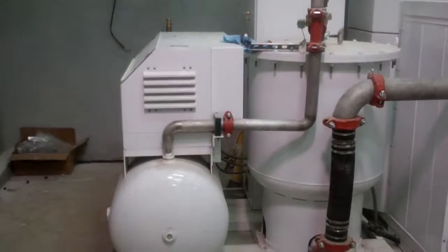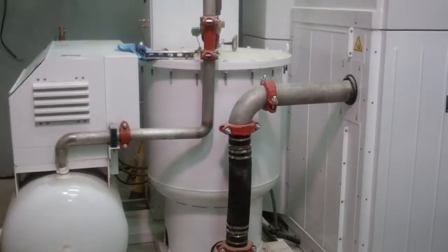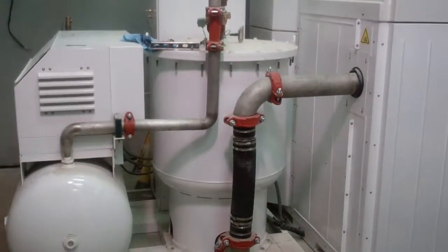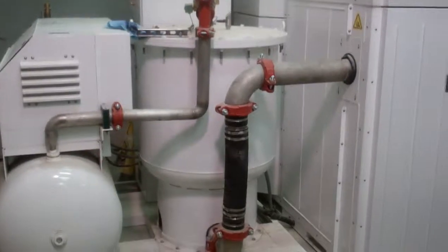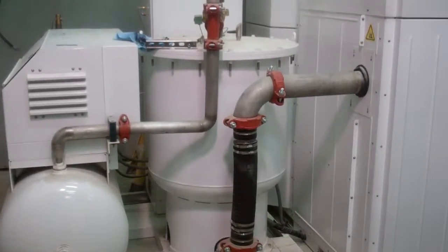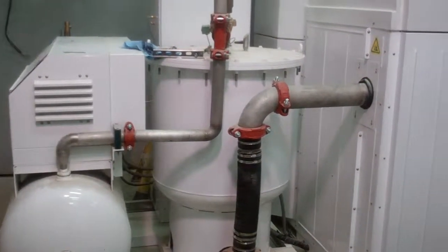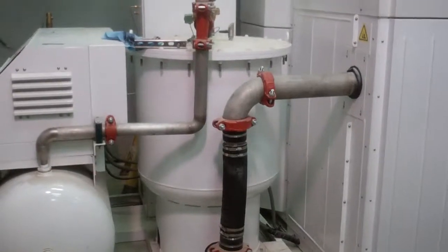What you're looking at now is the resin bed — what they call the molecular sieve — that separates the oxygen and the nitrogen. In that bed there's also a desiccant that maintains a high dew point.